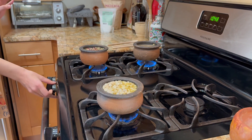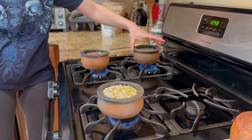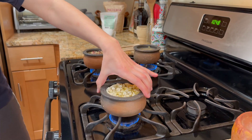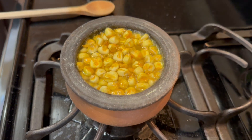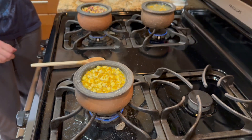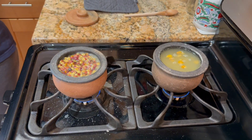We started nixtamalizing these in little clay pots, putting half a cup of each corn in about three cups of water and then a teaspoon and a half of calcium hydroxide as our alkaline substance, letting everything come to a boil and then reducing it to a simmer. While we did that, we took measurements of some of the dry corn kernels to get an approximation of what size the non-nixtamalized kernel of each kind of corn we were testing is.